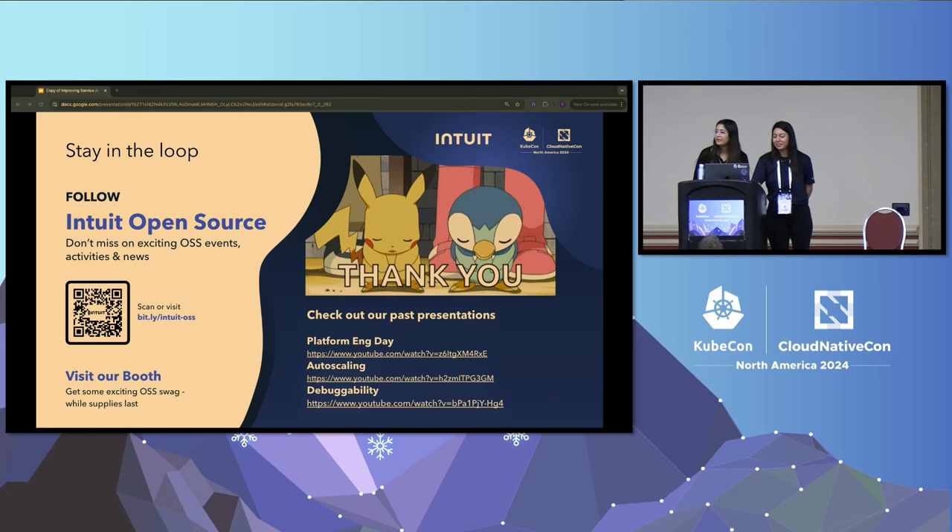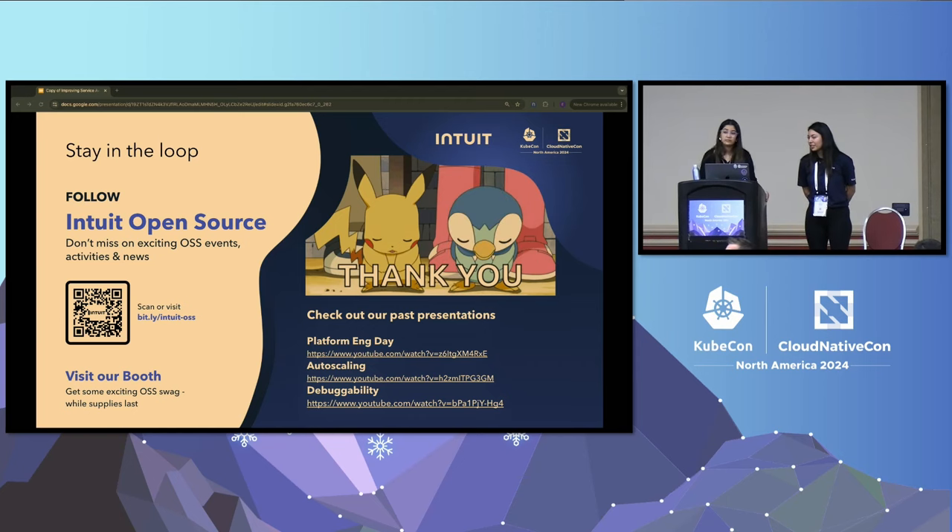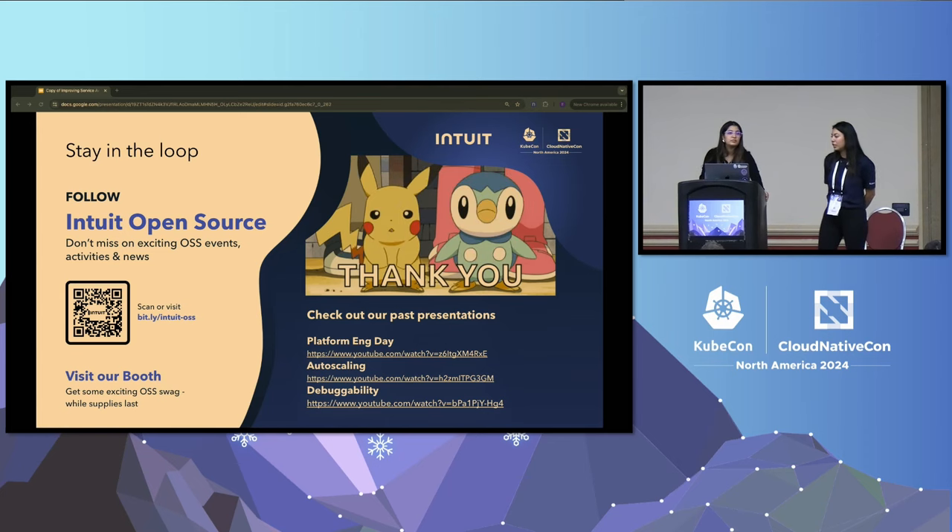We are now up for Q&A. An audience member asked whether we benchmarked various native HPA CPU thresholds to compare performance benefit or cost savings compared to predictive auto-scaling versus more fine-tuned CPU thresholds in HPA. The answer is that we haven't benchmarked for cost saving. The idea is that HPA can scale, but we just want to do it ahead of time. Scaling ahead of time means a couple of pods come up earlier than needed, but the goal is to have those pods ready to serve traffic — it's more about availability than cost savings.